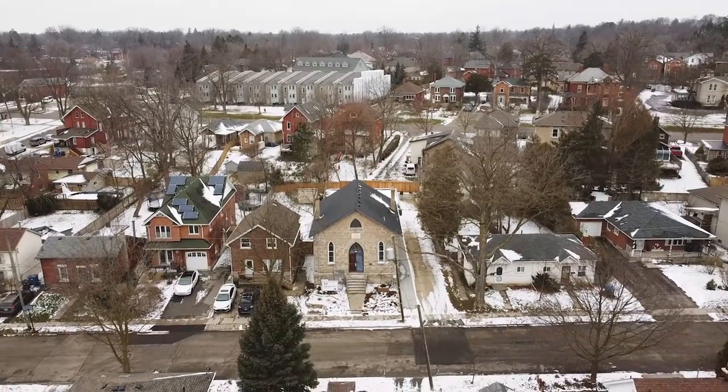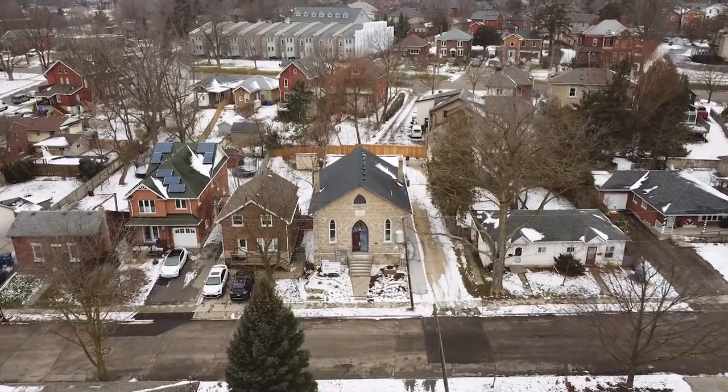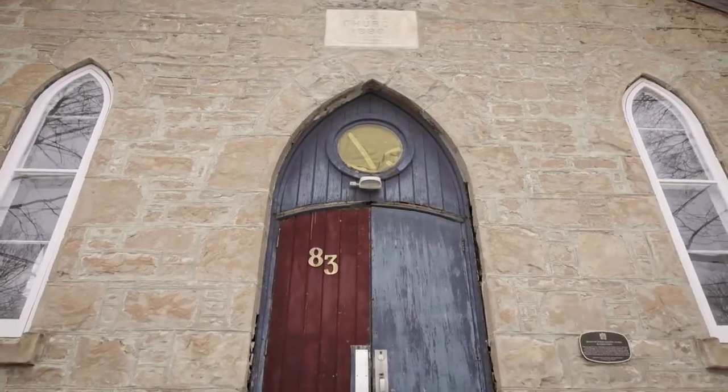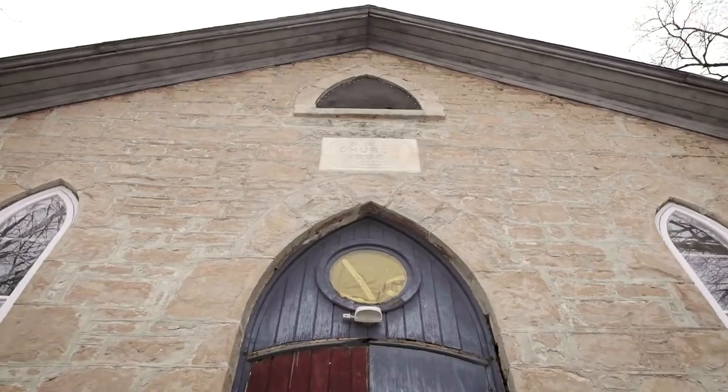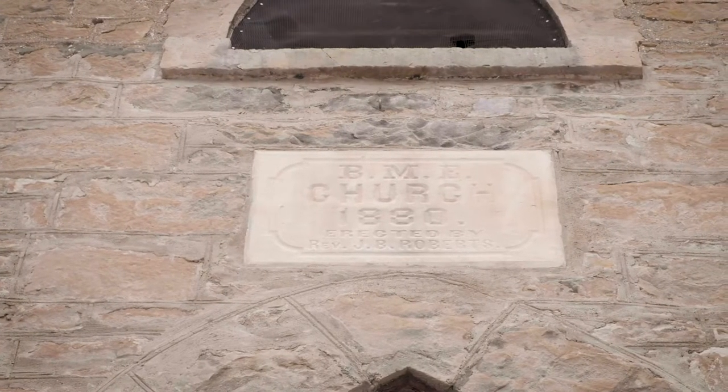This structure was built in 1880 as the Guelph British Methodist Episcopal Church. As you can see above the door is a plaque. This plaque reads BME Church, 1880.